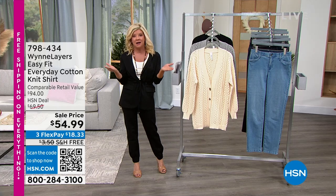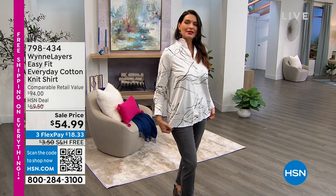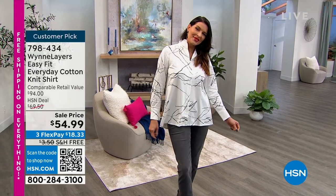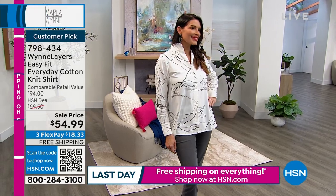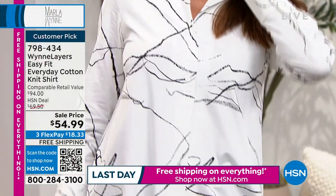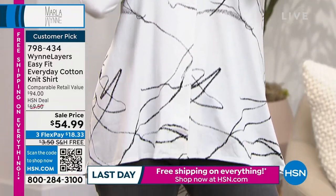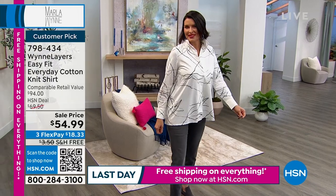In our first hour, which has now become like a signature in Marla's collection, this is her easy fit, everyday cotton-knit shirt. Last time I worked with Marla, she was wearing the black print that Angie's wearing right now. We have a multitude of great colors, some fun little prints, lots of solids for you.